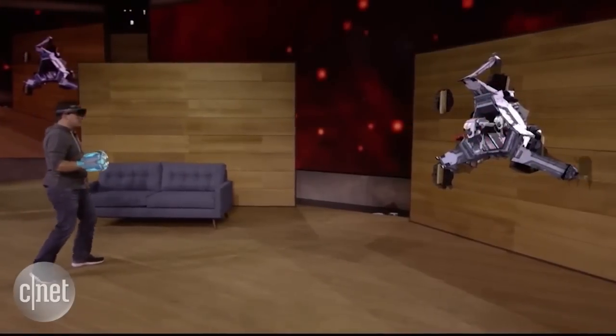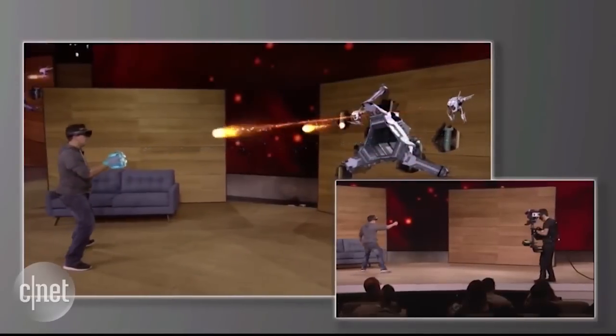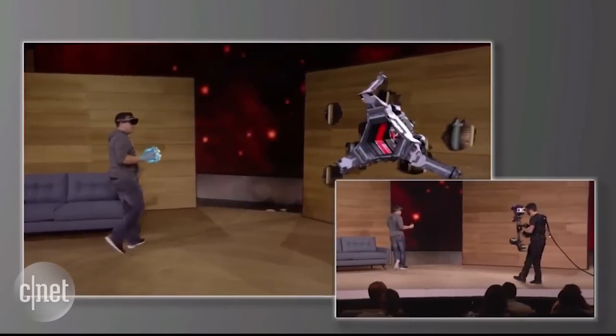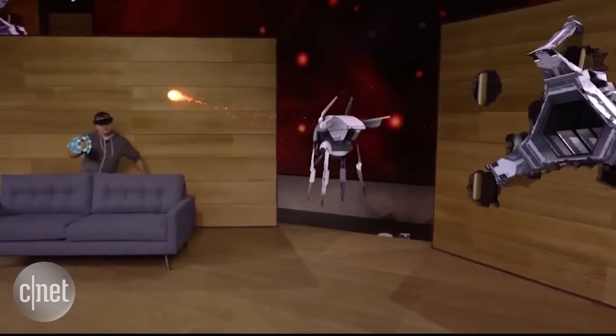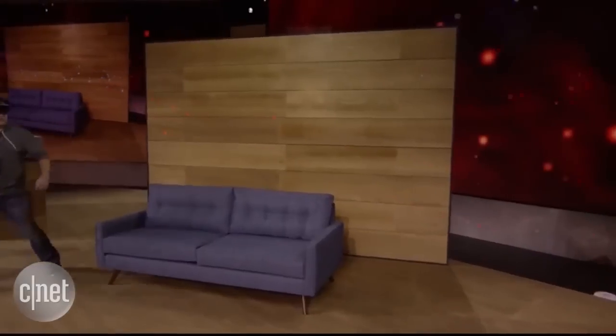With HoloLens, you're completely untethered, which means Dan is free to move around as he shoots at enemies and avoids their fire. With HoloLens, the action happens all around you. And thanks to spatial sound, you'll hear the gameplay as though it's happening in your room.